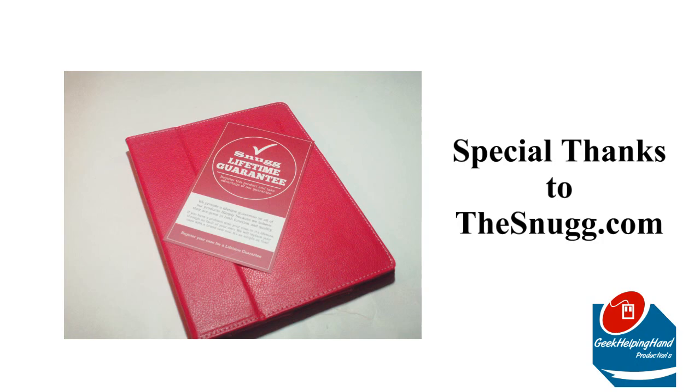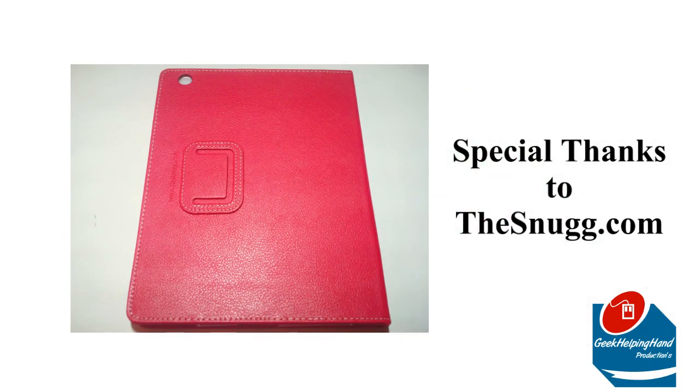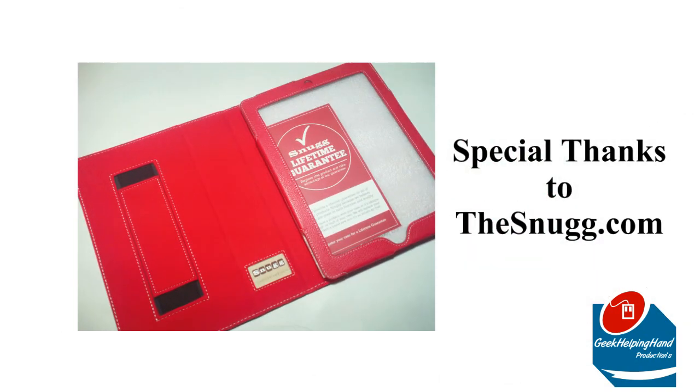Today, I will be giving away the Snug iPad 3 Red P-U Case from thesnug.com. Also, a special thanks to thesnug.com for sending me out this case to unbox, review, and now I'm finally going to give it away.